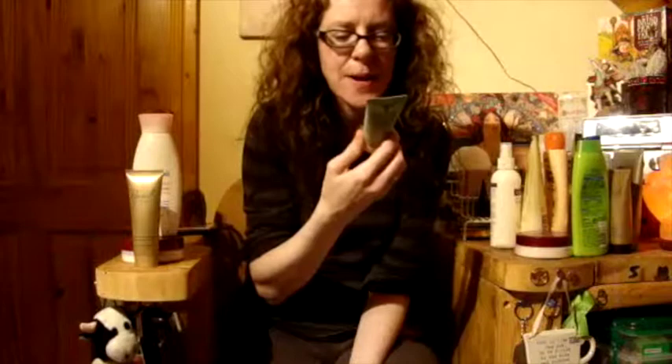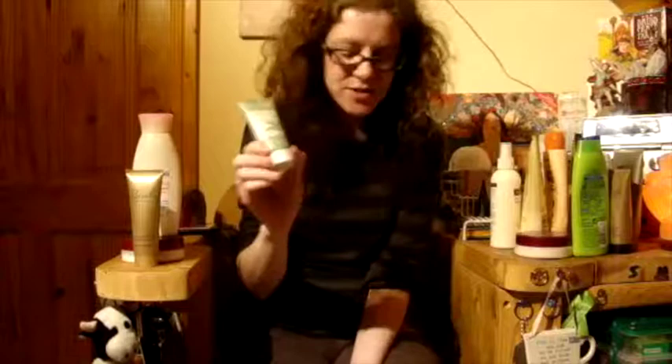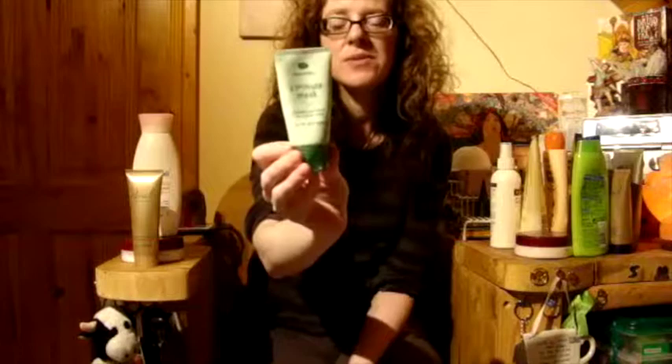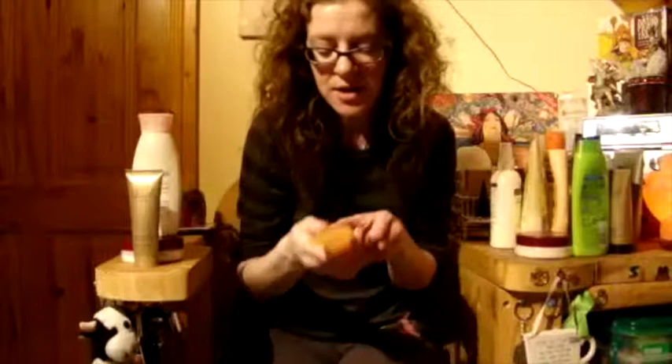Moisturizing gel mask with white tea extract — I'll put that with the face masks. A cucumber face mask, three minute mask — I've had that for donkey's years, I'm throwing that away.